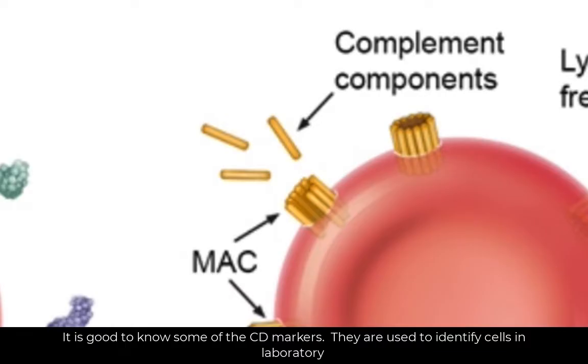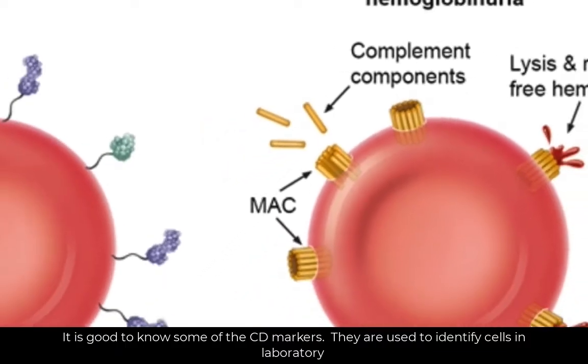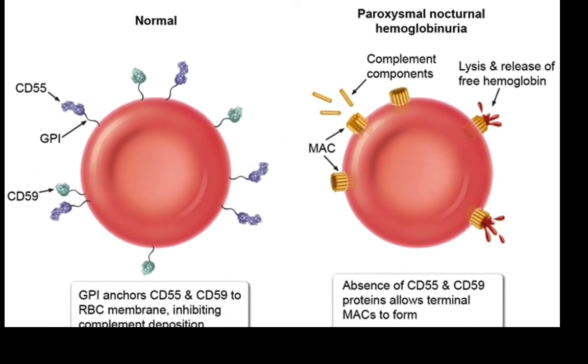As we do not want it to attack blood cells, these normal cells present receptors, or markers, that prevent complement attachment and effect.